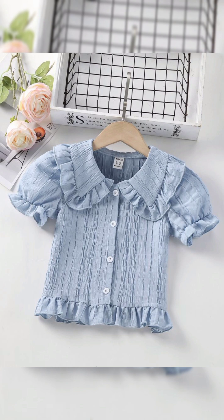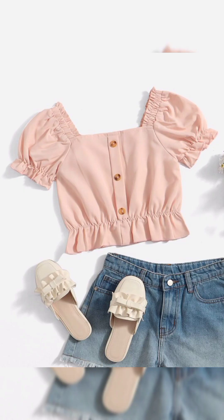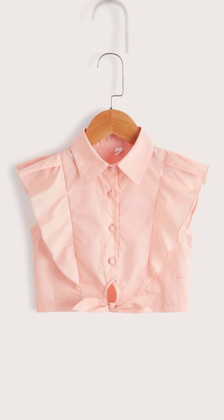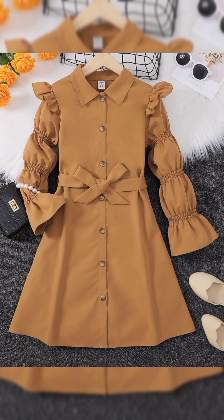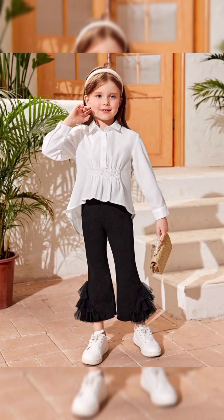Sundresses are a quintessential summer staple, offering a perfect blend of comfort and style. Opt for lightweight fabrics like cotton or linen in vibrant colors or playful patterns. Flowy maxi dresses evoke a bohemian vibe, while midi dresses are for a more polished look. Pair your sundress with sandals or espadrilles for a casual daytime look, or dress it up with wedges and statement jewelry for a night out.